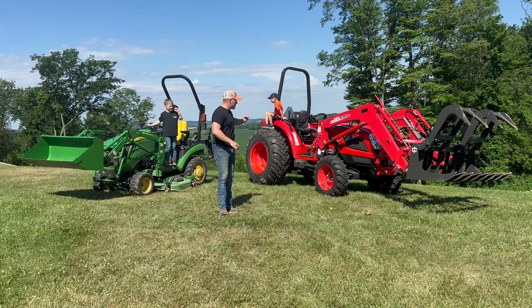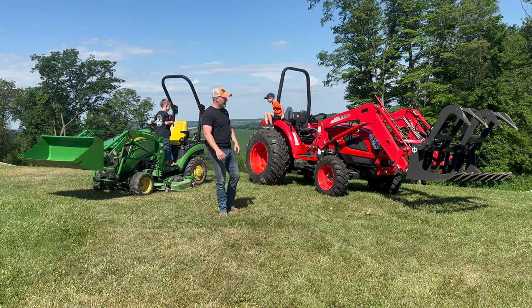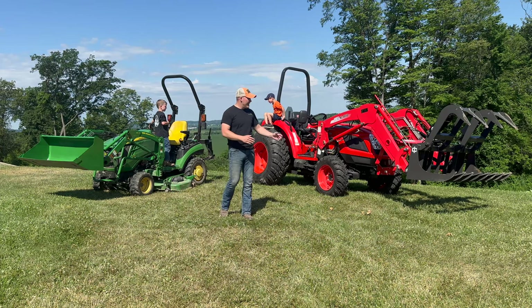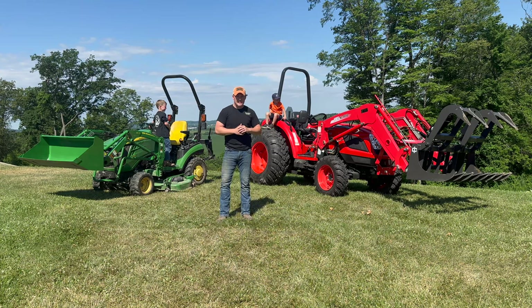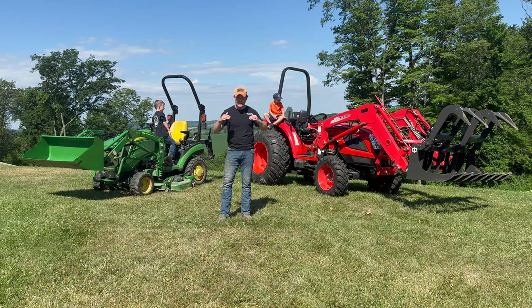Without further ado, let's get into the video. We're going to bring you in closer to show you some different things on the Coyote, what we got, things like that. We'll do a full review on the Coyote NS6010 in another video, but let's bring you guys in close to show you the comparison and why we decided to go with the Coyote.